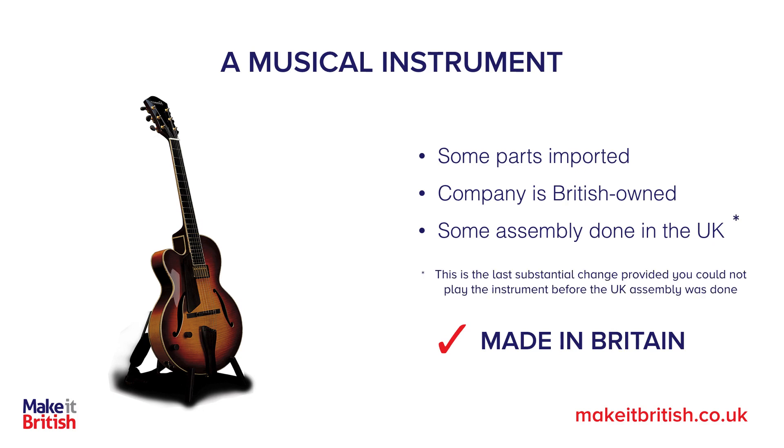However, that is only if the parts of the assembly that are done here are before you can then play the instrument. If you can still play the instrument when it arrives in the UK, then it was actually manufactured overseas — that would be the substantial change that turned a collection of parts into a playable musical instrument.